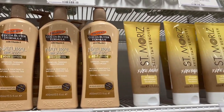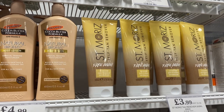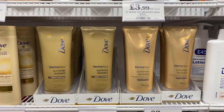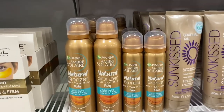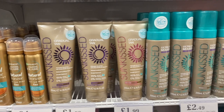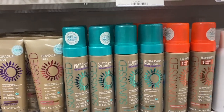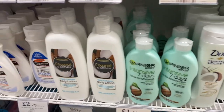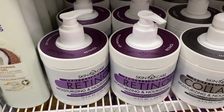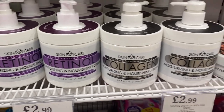I moved on to the tanning section, which has definitely improved. I don't think I saw any Dove or Rimmel products last time I came. They also had quite a few Garnier ones and some Sunkissed ones too, which I don't think I've seen before. Then I saw these — definitely new — retinol and collagen moisturising gels by Skincare, which I've never seen before.